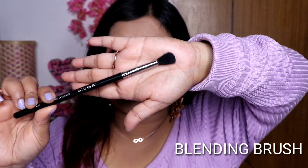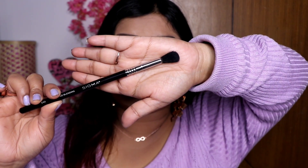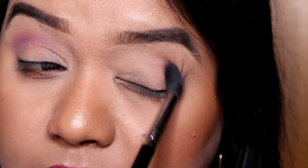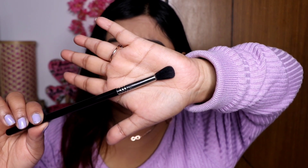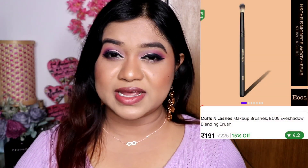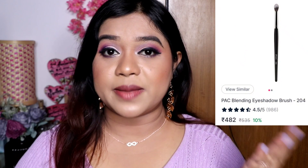The first eye brush is a fluffy blending brush. We use this to apply the transition shade on the crease and to blend eyeshadow evenly. This is a Sigma blending brush E40, but it is a little expensive. As an affordable alternative, you can use the Cuffs and Lashes blending brush, which I showed in my last video and is also very good. You can also consider the PAC blending brush.